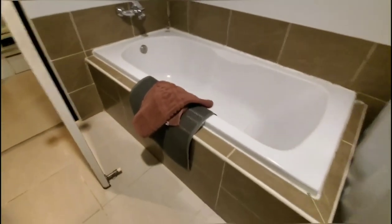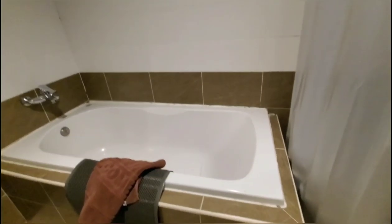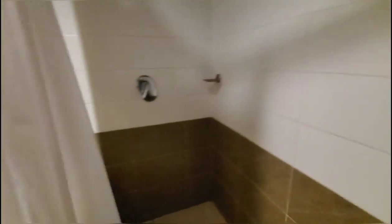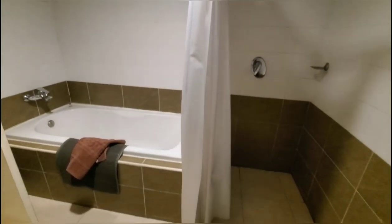And then here is the bathtub if you want to soak your tired body from walking around Pattaya. And there's the toilet. We also have this shower. The bathtub and the shower are separate in this bathroom.